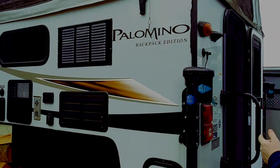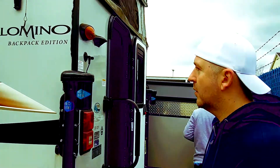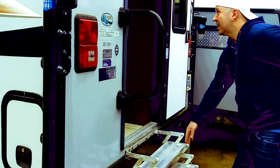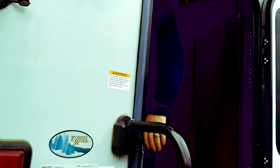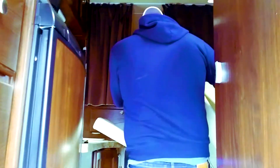We're here checking out a truck and we found this nice little Palomino pop-up camper, and we're going to go in and check it out. I love these little steps. Look at that. Oh wow, babe. Come on in here.